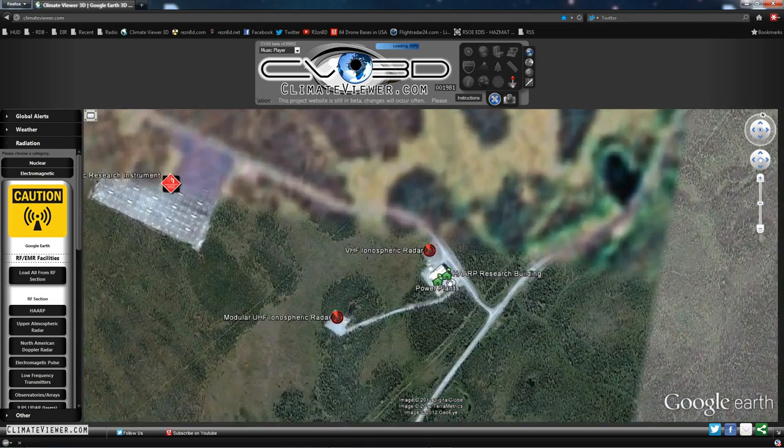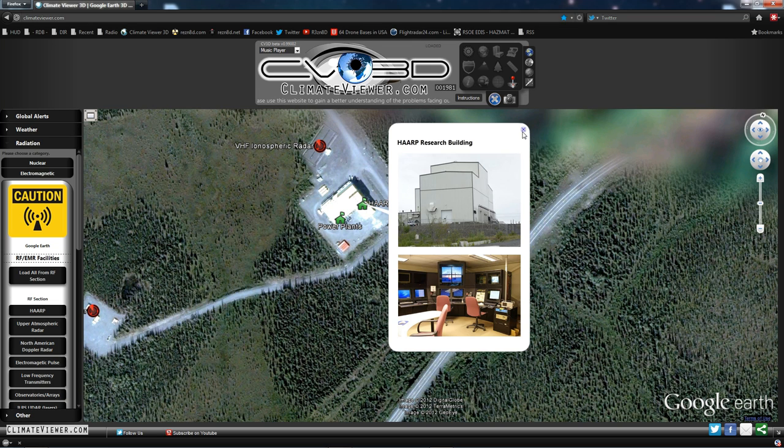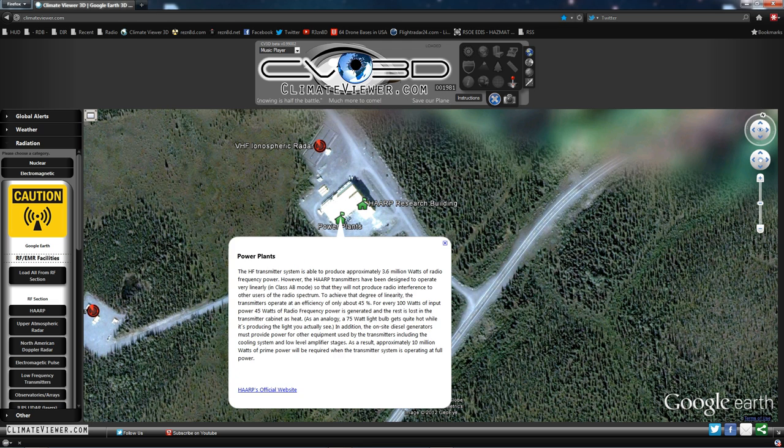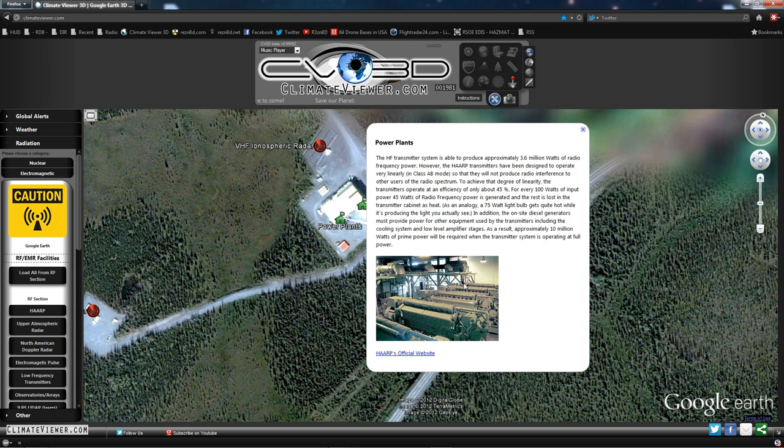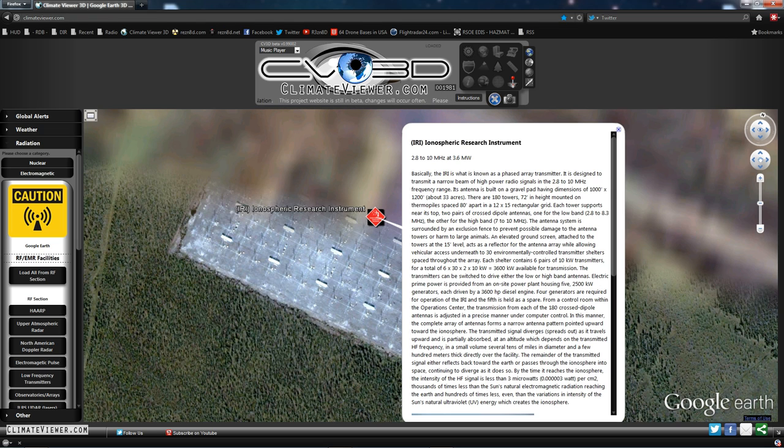So what's at the HAARP facility? If you come up to the front gate this is what you'll see: the HAARP research building and the control center, aka Death Star One. The power plants get their gas energy pumped up from the ground; they turn it into electricity with diesel engines and a magnetohydrodynamic converter. Apparently they turn natural gas into electricity and then pump it into the air with the IRI — the Ionospheric Research Instrument — at 2.8 to 10 megahertz at 3.6 megawatts power. That's 3.6 million watts.